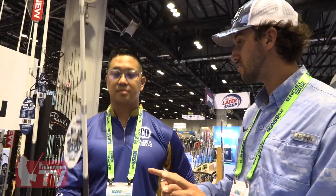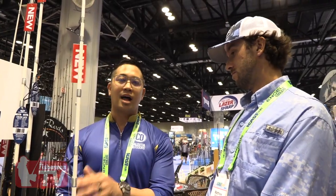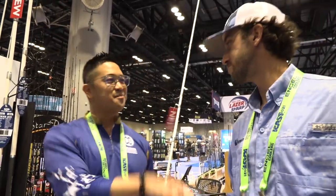So when can we expect these to be on the market? We are finalizing everything. We're going to be going live at our Nashville show in January, so dealers will be able to order this right in January. Awesome, thank you for your time. No problem, thanks.